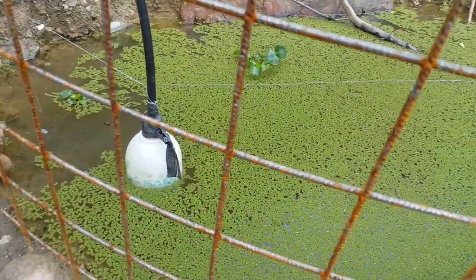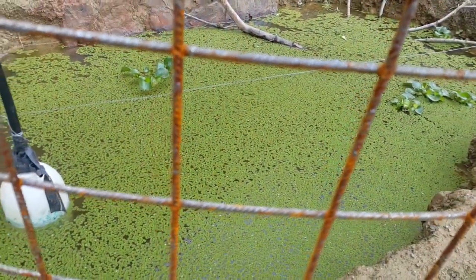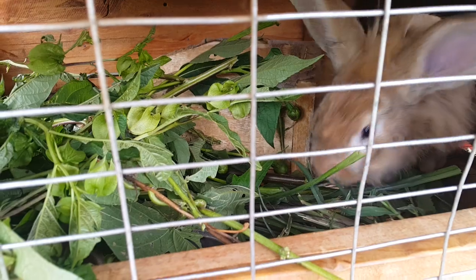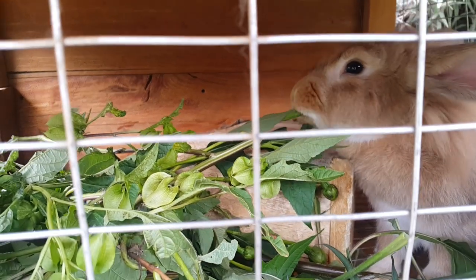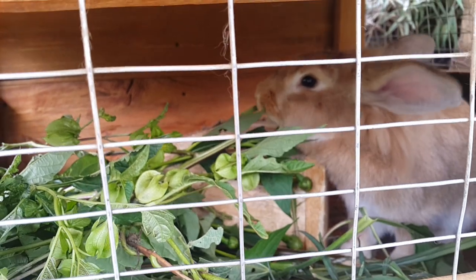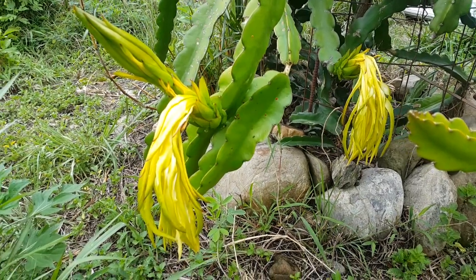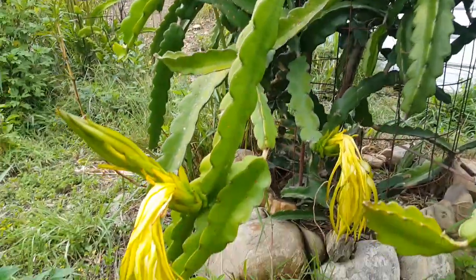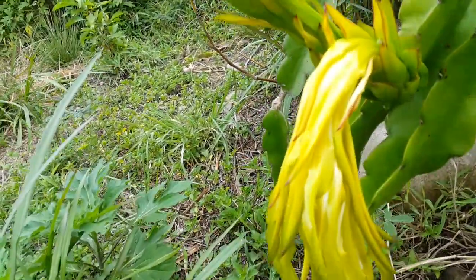We've got a duckweed experiment going, but more on that in another video. My wife pruned up the dragon fruit and it went into flower - looks like we may get a few dragon fruits.